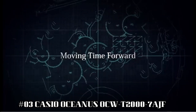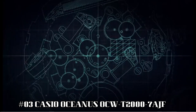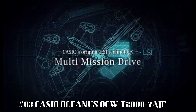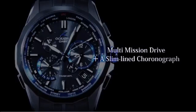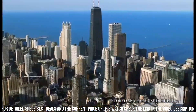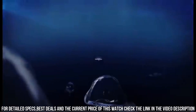Number 3: Casio Oceanus OCW-T2000-7AJF. Display type: chronograph. Case diameter: 44.1 mm. Case thickness: 12.1 mm. Band width: 27 mm. Band color: silver. Style color: white. The set includes body, box, manual, and warranty card, supplied with instruction manual. Water resistance for everyday life: 10 bar. Item weight: 3.42 oz.